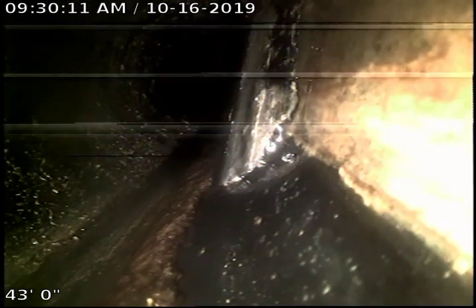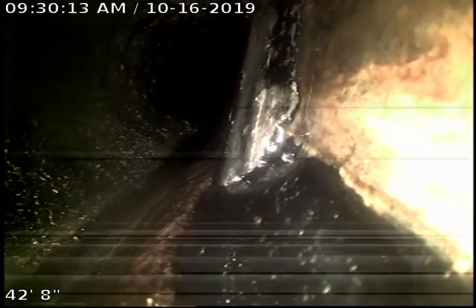Looks like I'm pulling back into the middle belly. The belly starts right at about 39-40 feet. Bunch of loose debris of some sort.